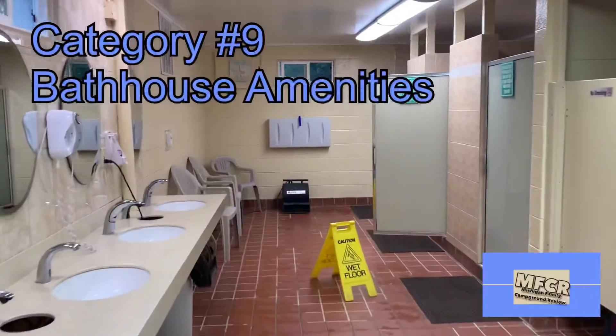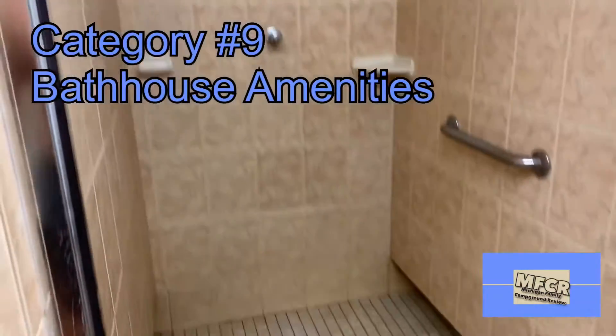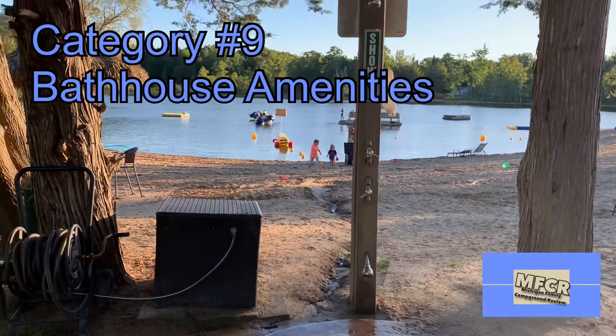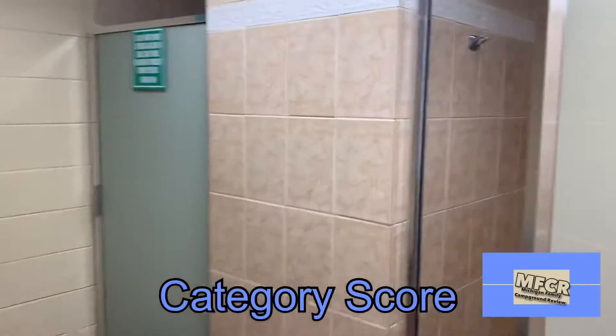Bathhouse amenities are very large, clean, and cleaned frequently. Showers are quite large for people to use, and there's an outdoor shower to wash off the sand and lake water. However, there is only one bathhouse for the entire campground to service. So we give this a category score of seven.